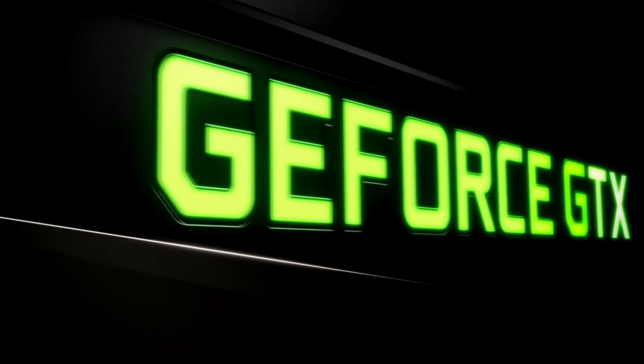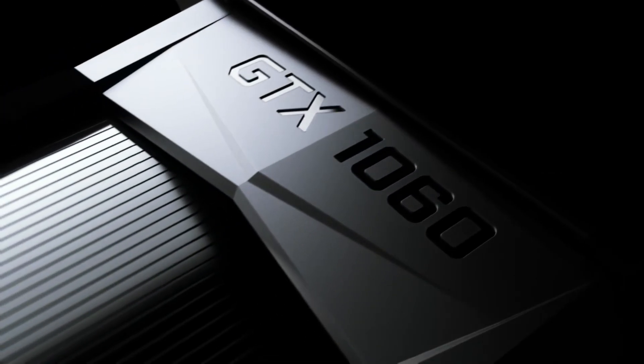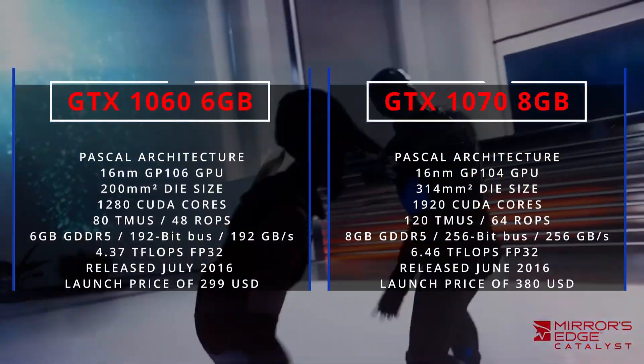Above it sat the GTX 1070, but in between those two cards there was a huge gap, and naturally everyone expected that gap to be filled by a GTX 1060 Ti — but that card never came. Or did it?